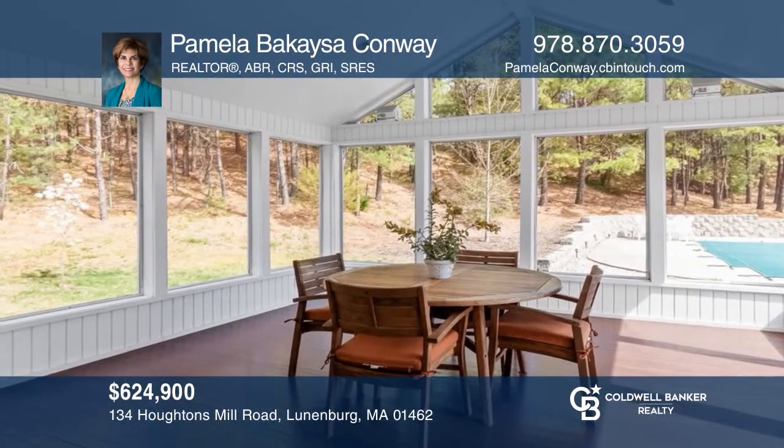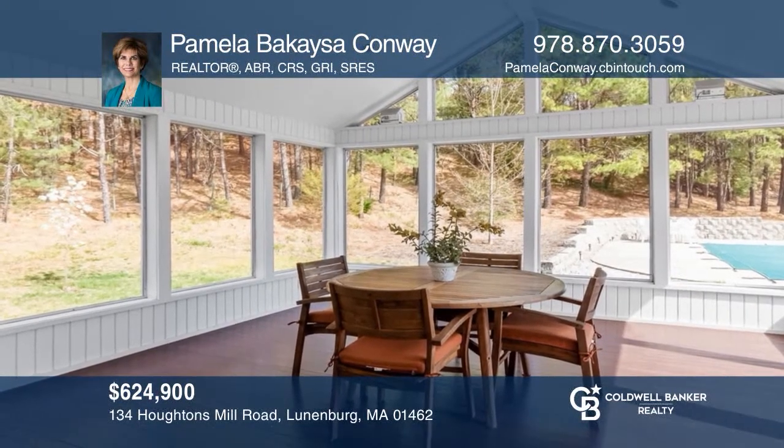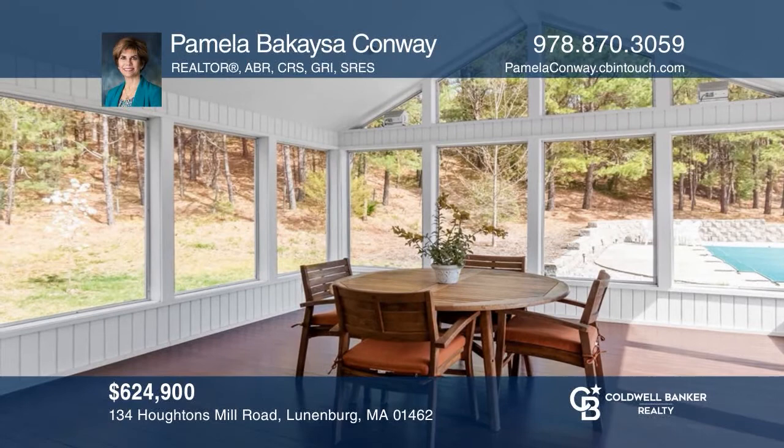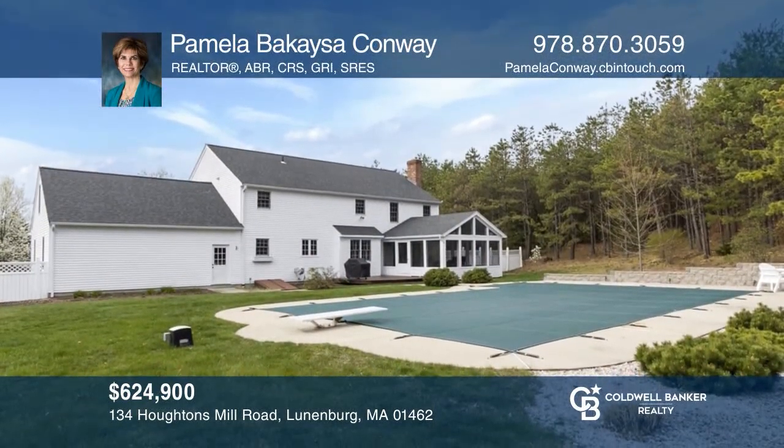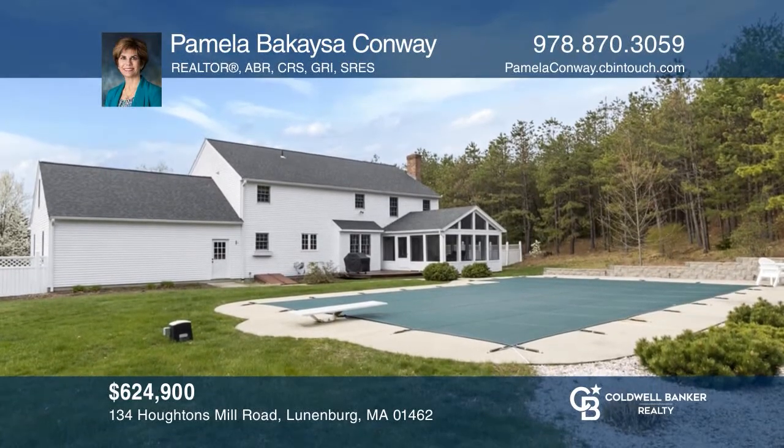Vacation at home in this four-bedroom colonial on a cul-de-sac featuring a screen porch, custom kitchen, and in-ground pool. Make this one-of-a-kind home yours today by calling Pamela Bekeza-Conway.